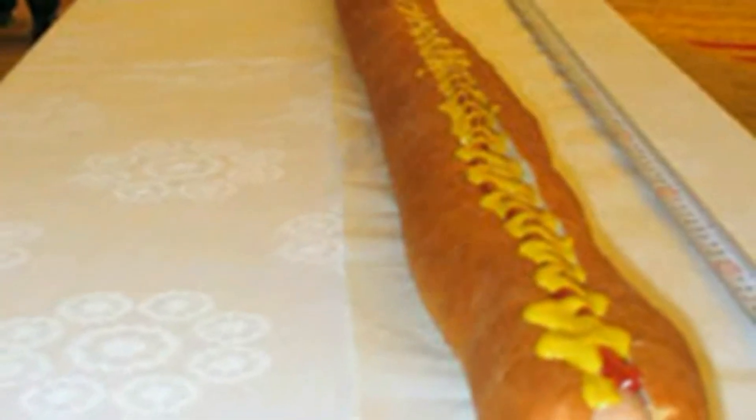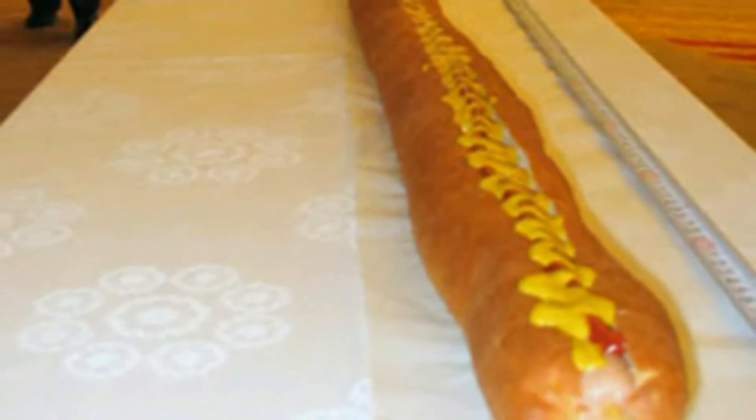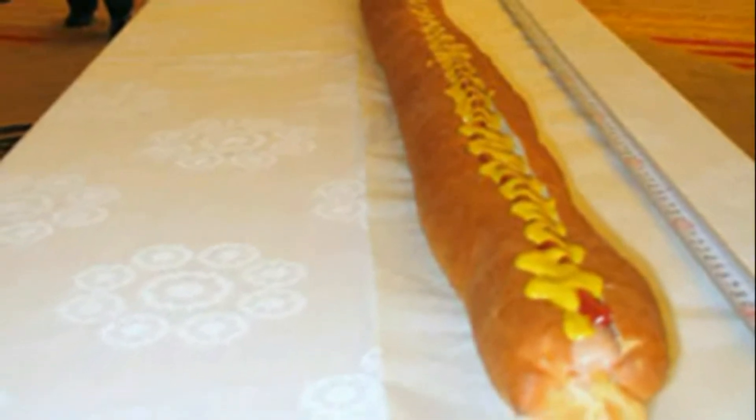Una nota curiosa: il 2 luglio del 2003 a Chicago venne preparato un hot dog di lunghezza eccezionale. Misurava quasi 5 metri. Il nome hot dog letteralmente significa appunto cane caldo.